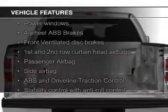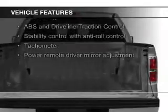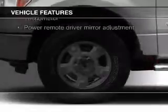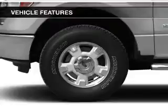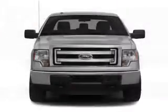The features include a power sunroof, leather seats, heated seats, Sirius XM satellite radio, steering wheel controls, memory seats, trailer hitch, aluminum rims, dual temperature controls, and a navigation system.